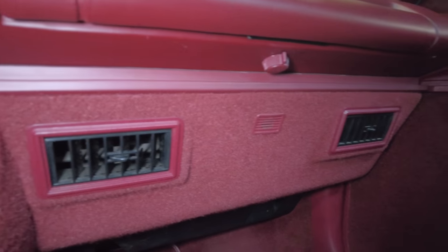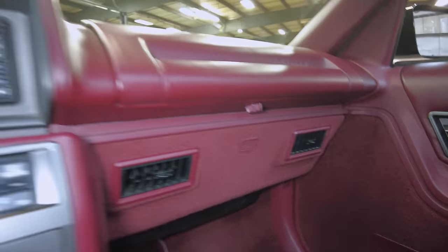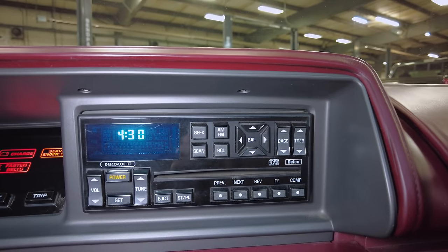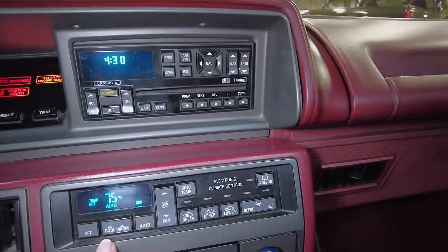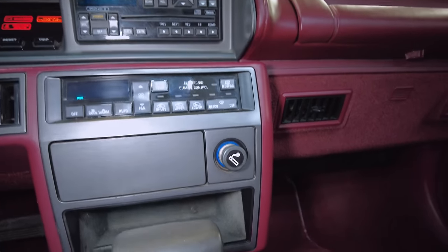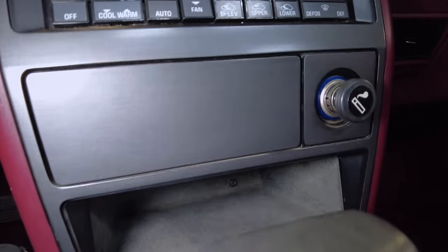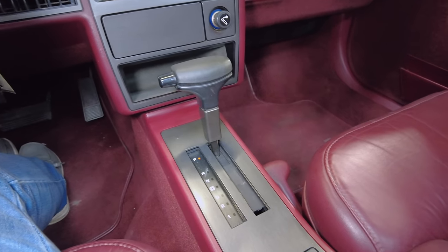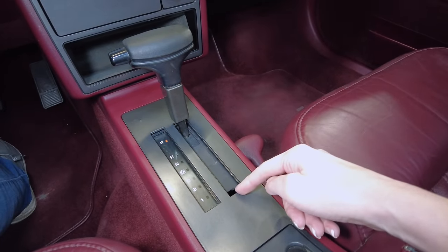Moving down, there's nice carpeting on the knee bolster with vents. In the center area, we have a lovely Delco Lock 2 radio, and moving down again, more controls that show up as LCD. There's a dummy plate, cigarette lighter — a charging port by today's standard — and a nice little hidey hole, perfectly clean. Looking at the gear selector, it's very simple, but notice the distance from here all the way down to first gear — pretty impressive.